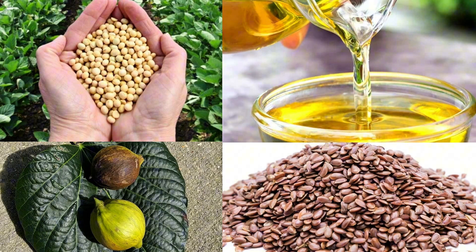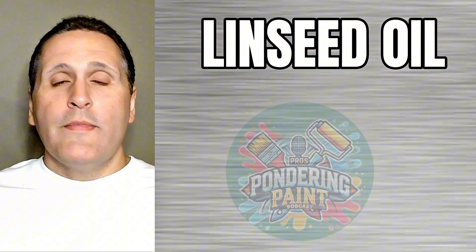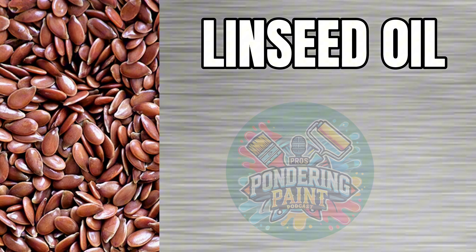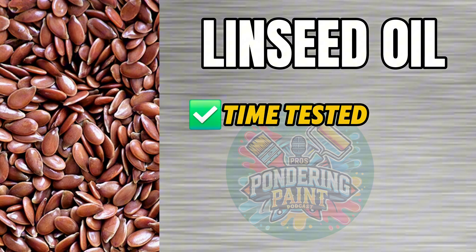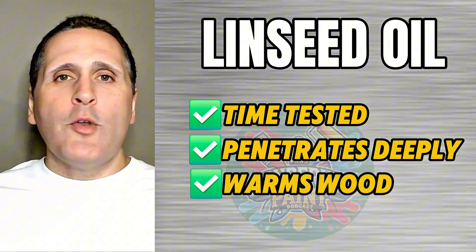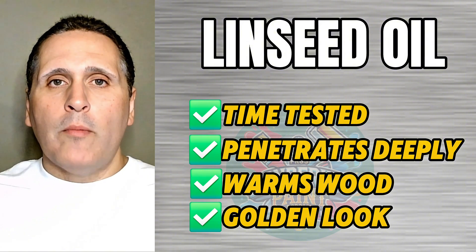It all starts with oil. These are the four main oils that you'll find in most stains. Let's first talk about linseed oil. This is extracted from flaxseed and this product has been the backbone of many stains and wood finishes for centuries. It penetrates deeply and warms up wood with a beautiful golden glow.